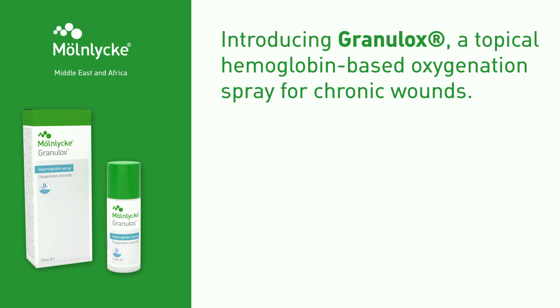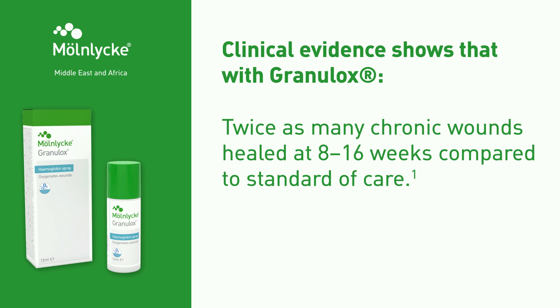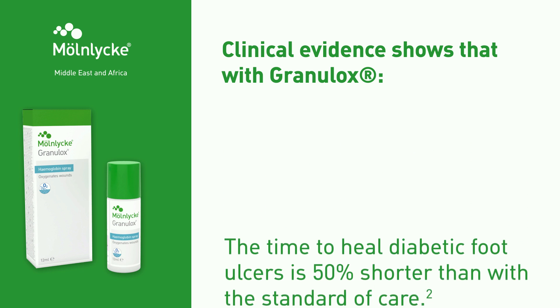Introducing Granulox, a topical hemoglobin-based oxygenation spray for chronic wounds. Clinical evidence shows that with Granulox, twice as many chronic wounds healed at 8–16 weeks compared to standard of care. The time to heal diabetic foot ulcers is 50% shorter than with the standard of care.